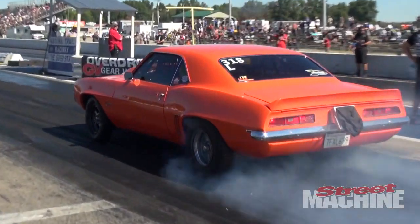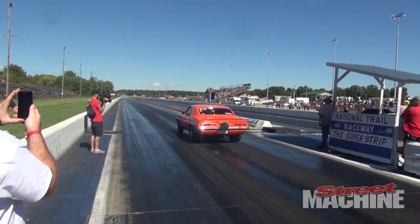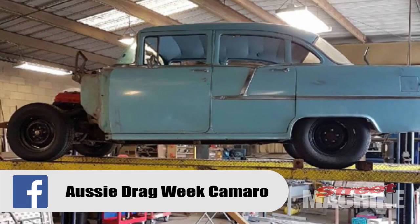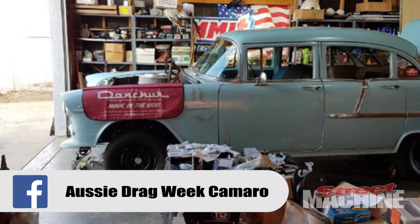Brenton Galt has done Drag Week before with his dad in the '69 Camaro. Unfortunately that car is now in Australia, so they're building a new car shared with a 540 cube big block, and that will be a lot of fun.